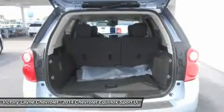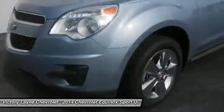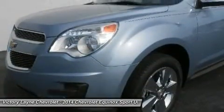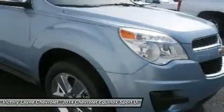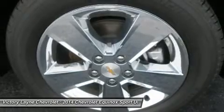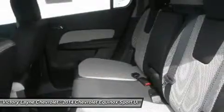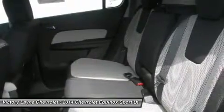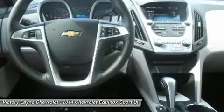The 2014 Chevrolet Equinox comes standard with a fuel-efficient four-cylinder engine that makes an adequate 182 horsepower. You may also choose the impressive V6 that puts out 301 horsepower. Both engines are connected to a six-speed automatic transmission. Front-wheel drive is standard, with all-wheel drive available as an option for both engines.